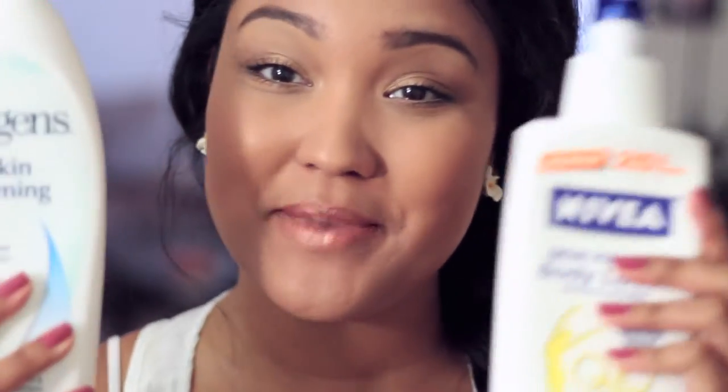Hello everybody, welcome back to my channel. Today I am doing a comparison video for you and it's going to be on firming lotion. So if you are interested in knowing how I feel about these firming lotions, definitely keep on watching.